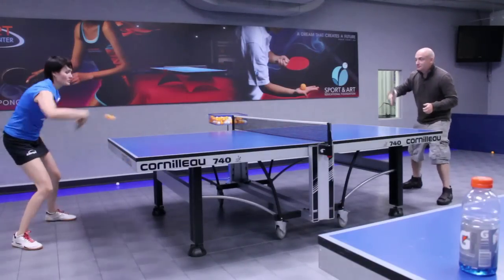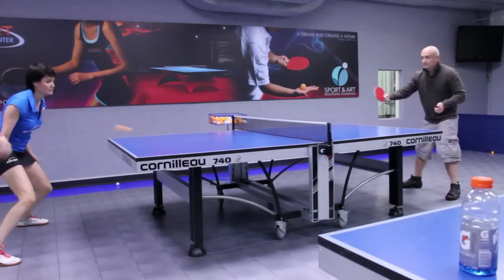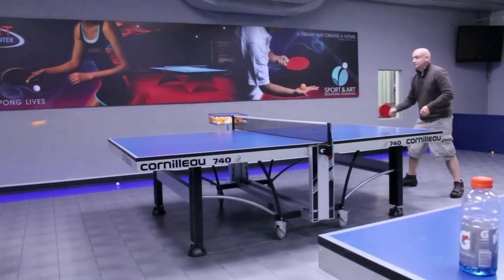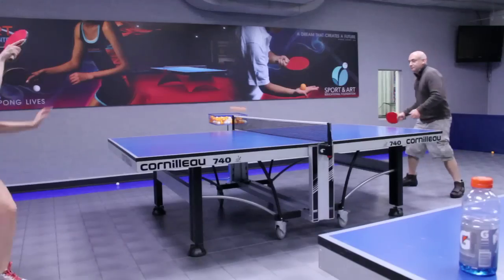So the basic scoring is two services each, and each game is played until 11 points, with the match being best of five or best of seven. I'm Ellie from Gilbert Table Tennis Center — good luck playing!